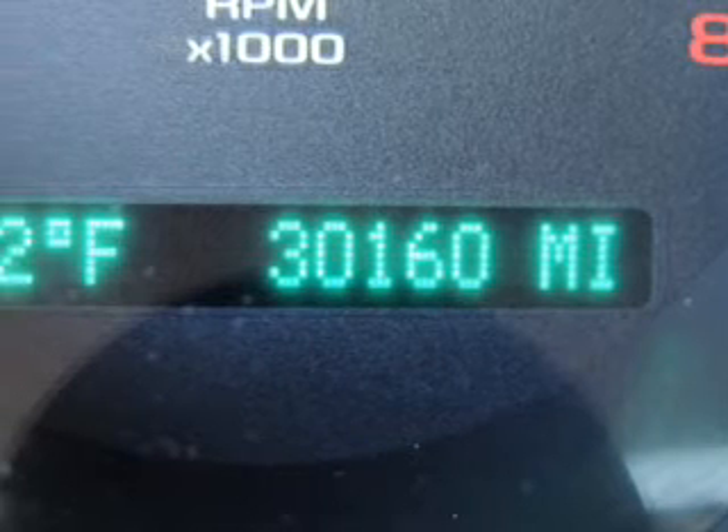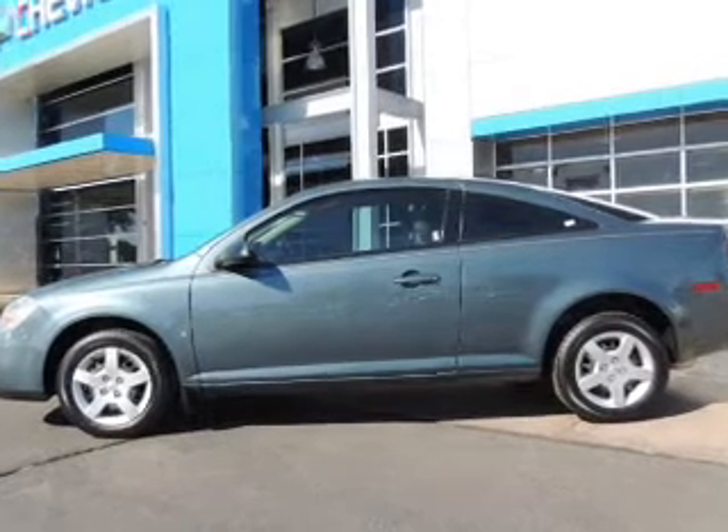Front ventilated disc brakes, passenger airbag, daytime running lights, independent suspension. Call today to schedule a test drive.